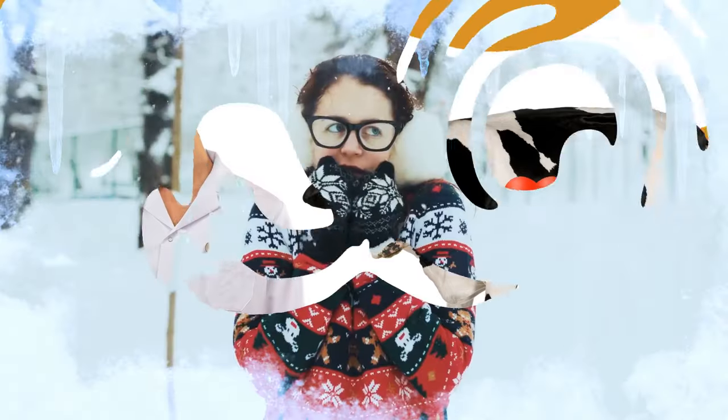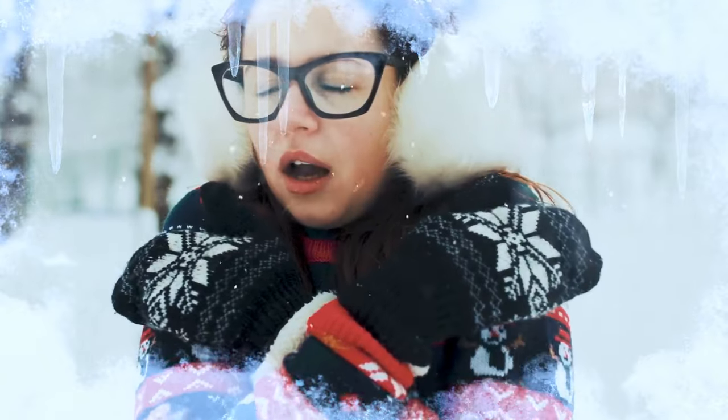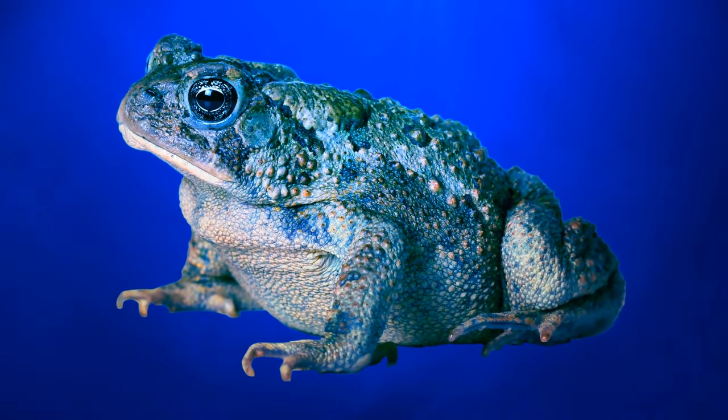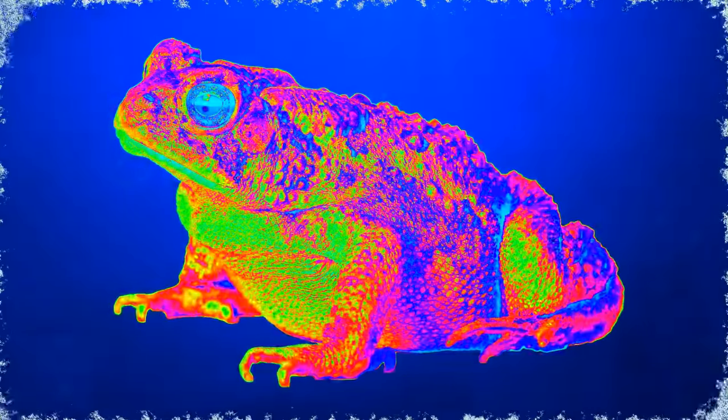Imagine you could simply freeze yourself solid during cold winter days. That's what frogs can do. Aquatic frogs mostly hibernate underwater and spend most of the winter at the bottom of a pond, lake, or some other body of water. Toads and frogs are generally cold-blooded, meaning their body temperature takes on the temperature of their surroundings. Frogs can freeze during winter because of a high concentration of sugar or glucose in their vital organs. Once they unfreeze, they continue as if nothing happened.